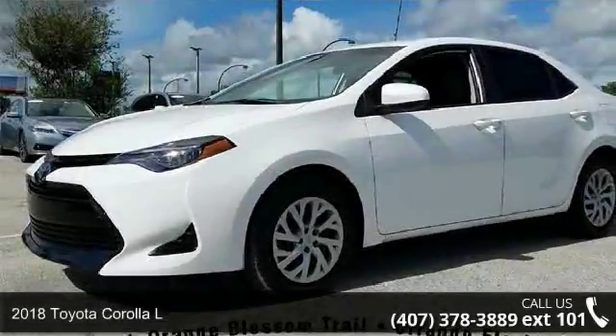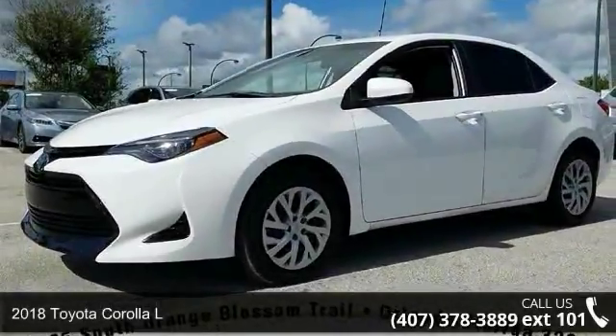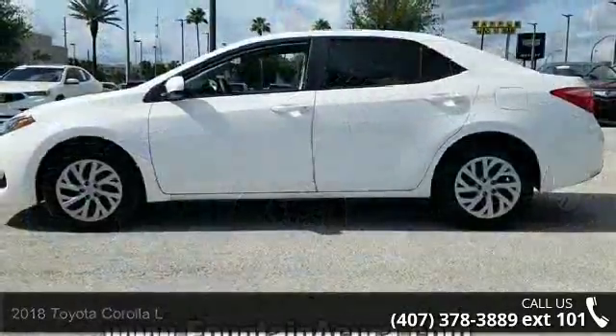Check out this Toyota 2018 Corolla L. If you are looking for an automobile with great features, look no further.